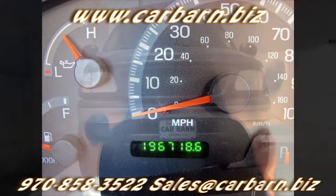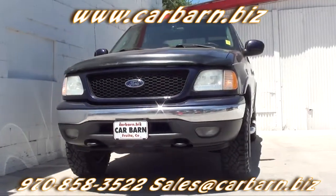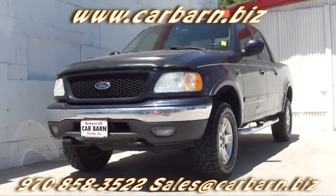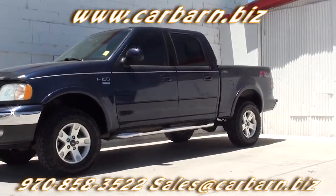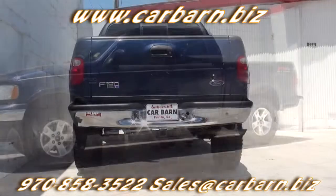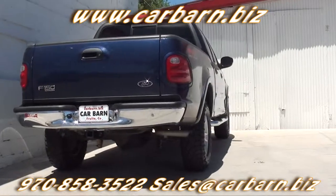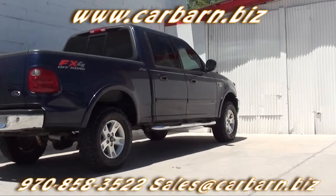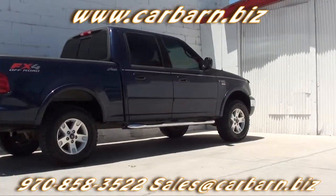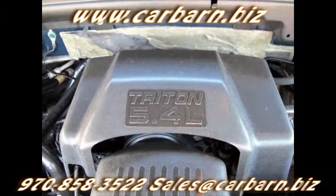Thanks for taking the time to look at my 2002 Ford F-150 SuperCrew. This Ford has a clean Carfax report showing two previous owners. It has passed my safety check and had a fresh oil change. It comes with a 3-month, 3,000-mile limited powertrain warranty that is valid at any certified mechanic. This Ford is powered by the 5.4-liter V8 engine with an automatic transmission and is four-wheel drive.